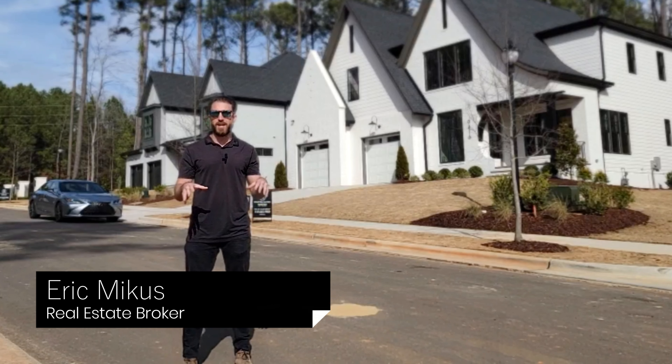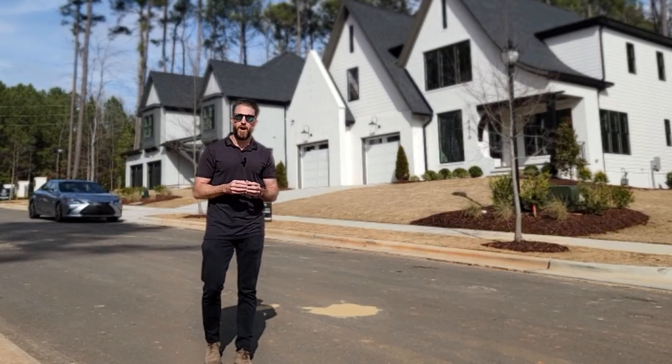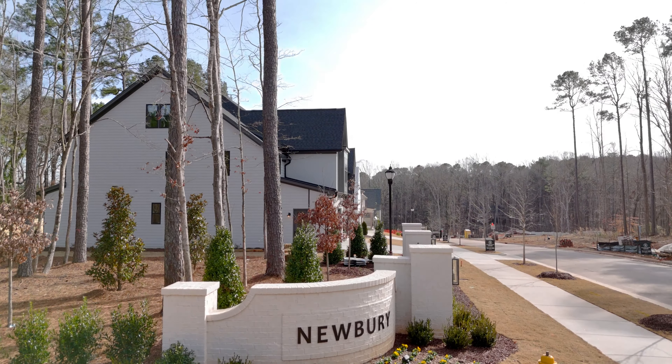Welcome back to Raleigh Luxury Listings. Today we are going to tour a luxury home community. If it's your first time to the channel, welcome. My name is Eric Mikus. I am a local realtor here in the Raleigh area. If I can help you buy, sell, or invest in real estate, I'm here to help.